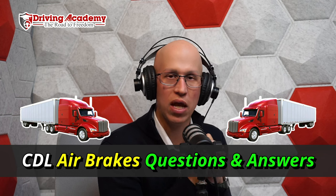Hello everyone, it's Jonathan here, founder of Driving Academy, and in today's video we're going to be giving you questions and answers for the air brake written exam.